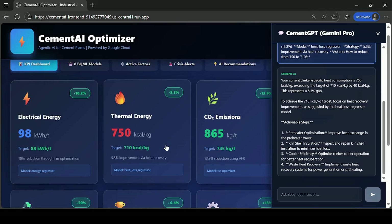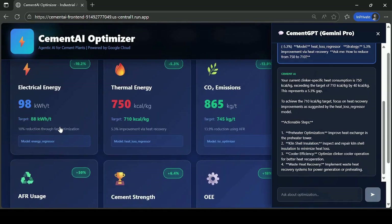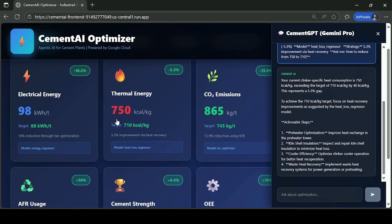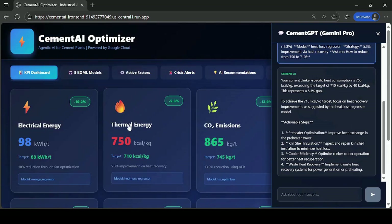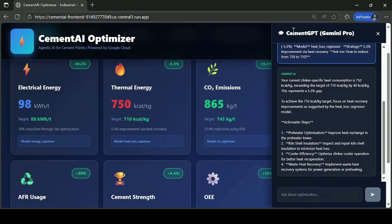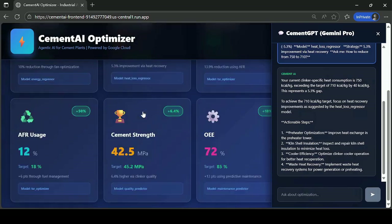Cement AI is built on React and Next.js, hosted on Google Cloud Platform. Real-time KPI waves show energy and quality performance. Watch energy drop by 10% as the system connects with Cement GPT — for instance, it fixes issues and delivers AI tips like 'cut fan speed 2% to save money'.